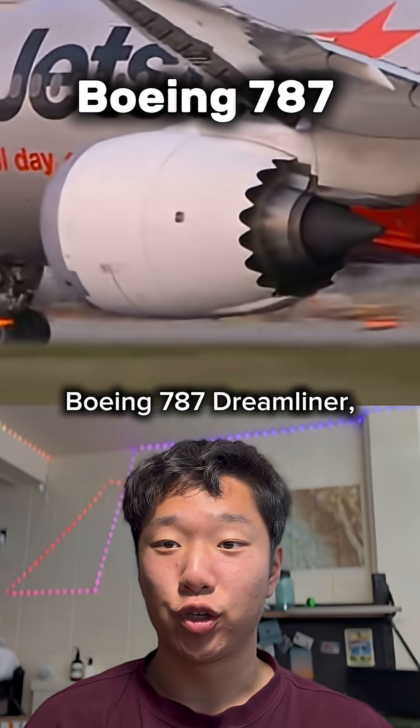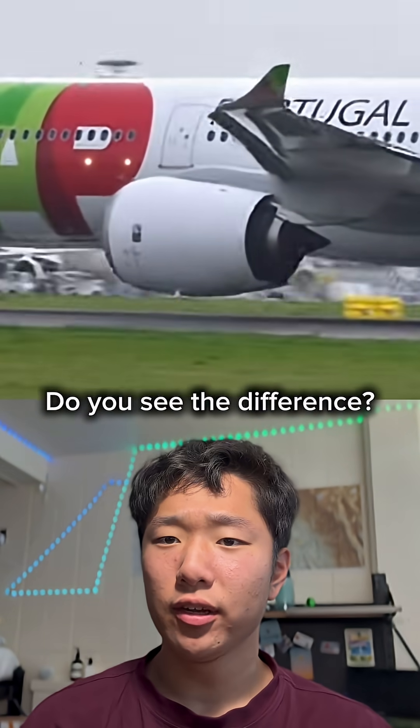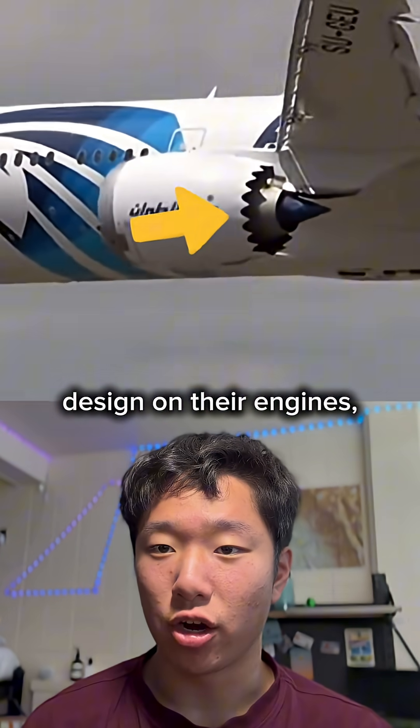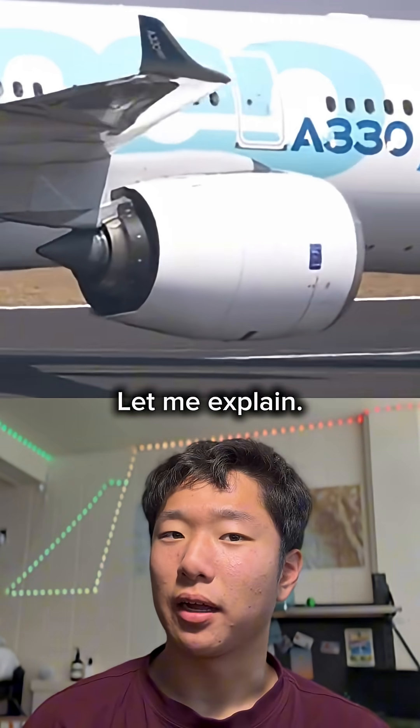This is an engine from a Boeing 787 Dreamliner, and this is an engine from an Airbus A330neo. Do you see the difference? Boeing has this jagged design on their engines, but the Airbus doesn't. Why does Boeing have them? Let me explain.